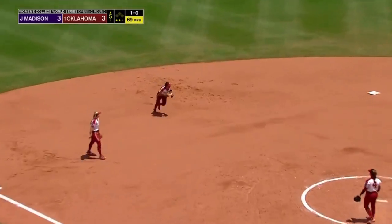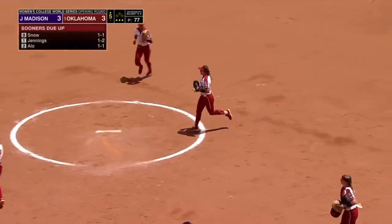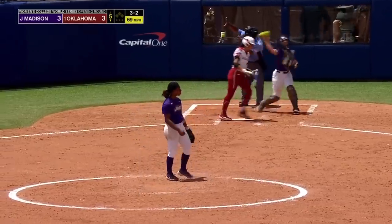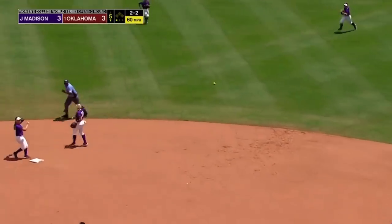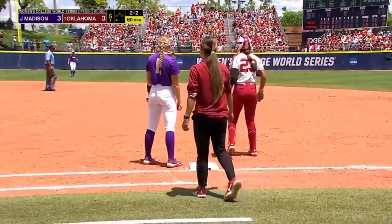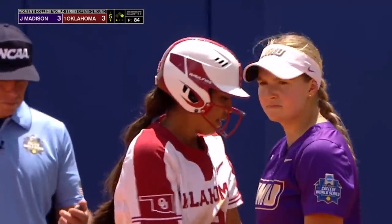A ground ball to shortstop — Lions cleans it up for the third out. A 3-2 count for Snow, and a strikeout for Alexander on a foul tip. Jennings to second off the glove of Nyokas, and a one-out ripped single for Tiare Jennings. The go-ahead runner is on for Oklahoma.